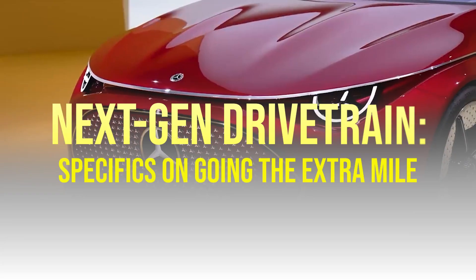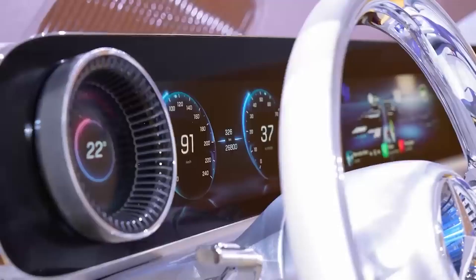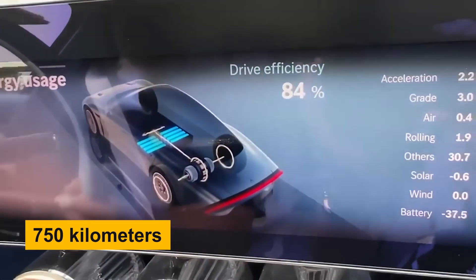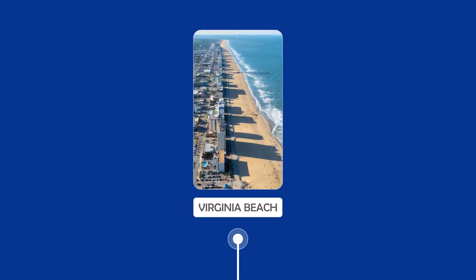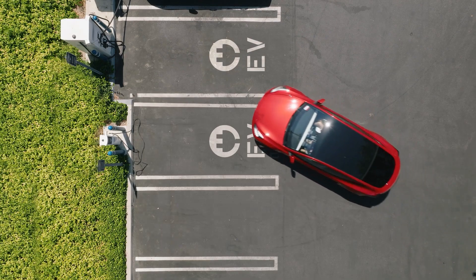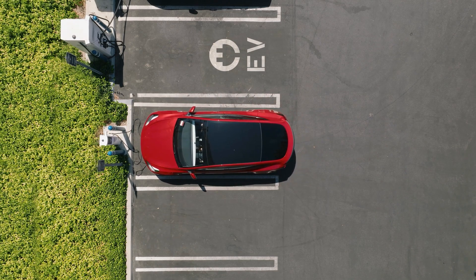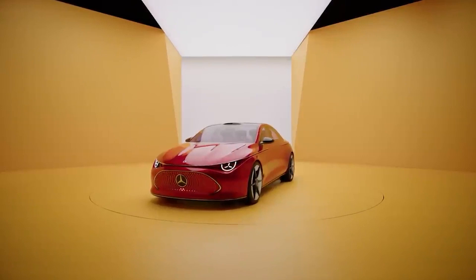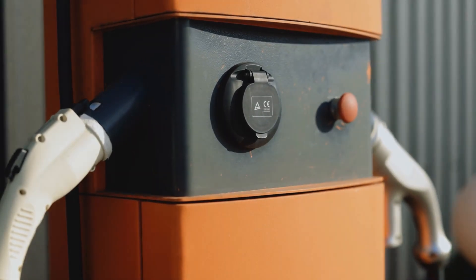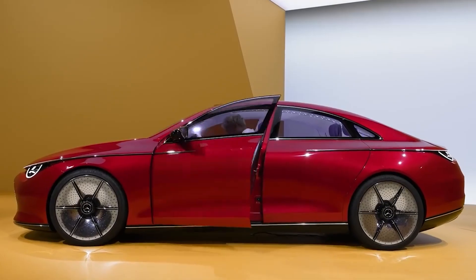The drivetrain's range isn't just exceptional — it's a game changer for electric vehicles. When fully charged, you can cover 750 kilometers. This enables you to undertake sizable trips, like from New York to Virginia Beach, without having to pause for recharging. No more frequent pit stops or anxiety about the next charging station. In just 15 minutes, this car can charge up to cover 400 kilometers. That's not quick charging — that's almost instant.